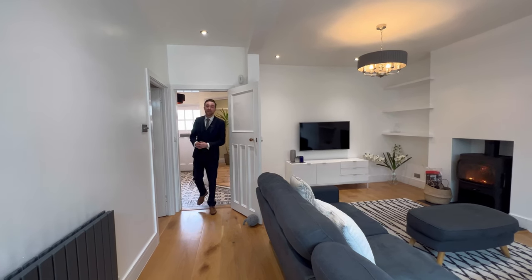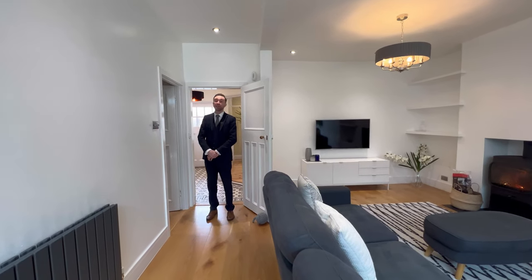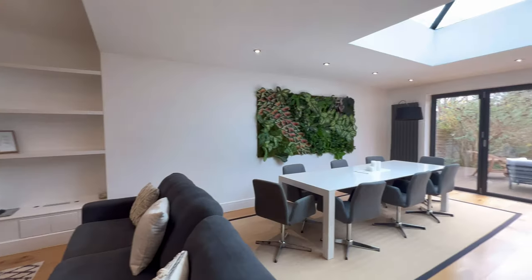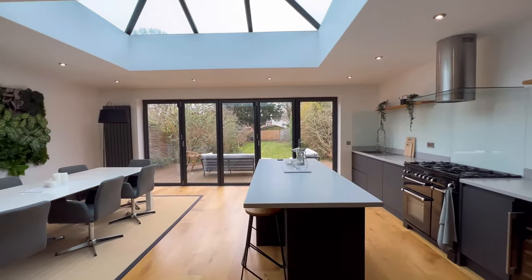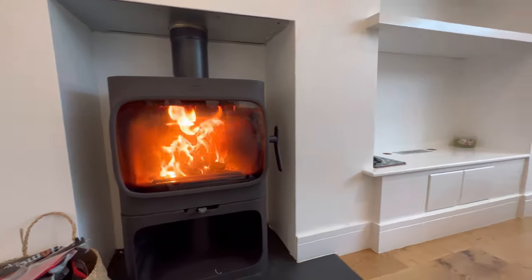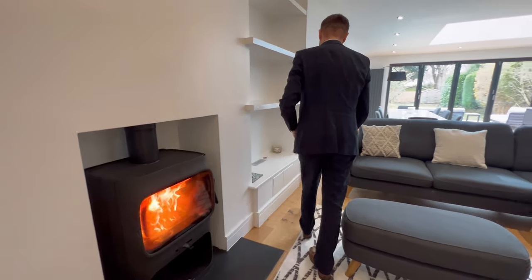Entering through from the entrance hallway, to the right is a new room leading to a downstairs toilet. But by far the best part of the property and the heart of the home is this glorious open space which offers living, dining, as well as kitchen. There's a beautiful log burner for those wintery days to keep you warm.